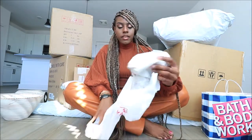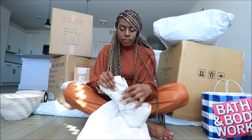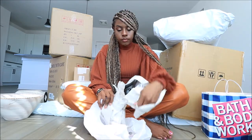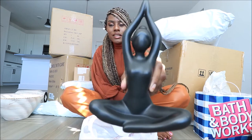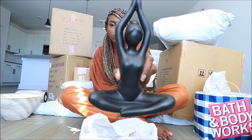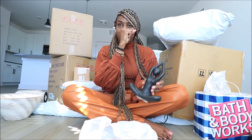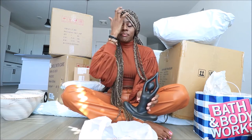Next, this is from HomeGoods. I picked up this cool little woman — it's a yoga sculpture. She's just in a little yoga pose, kind of like what I'm in, except with arms up. I thought this was very cute and it'll give me that vibe I'm going for in this new apartment.